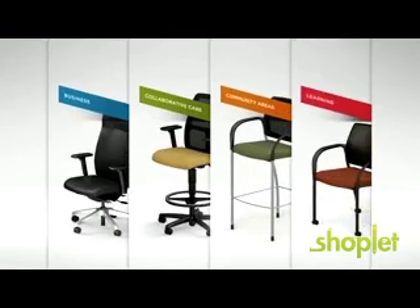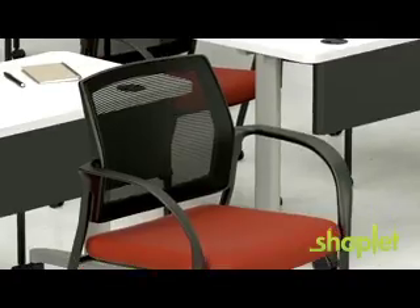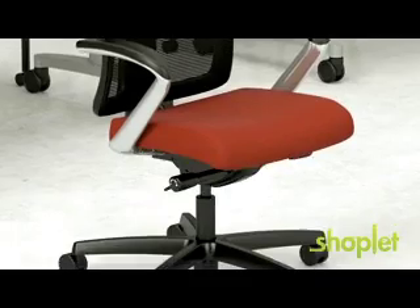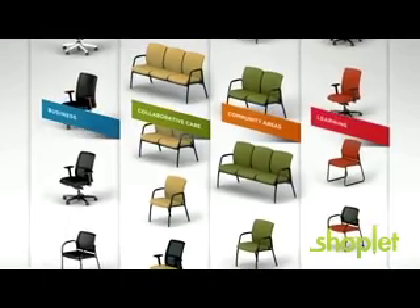Community areas outfitted in Ignition provide a break in your hectic day. HON is commonly recognized in the industry for being at the top of its class. With Ignition's extended offering, more people in more places can try it on for size — choose your back height, arm, seat size, base, and control options to fit you and your space.